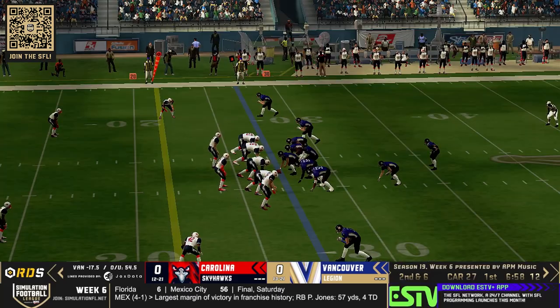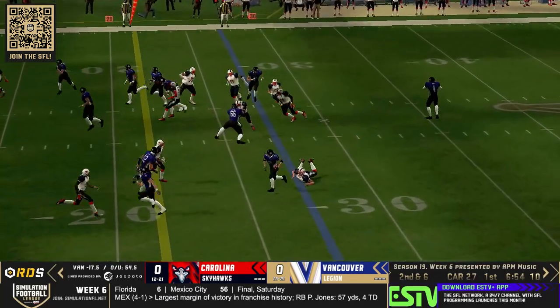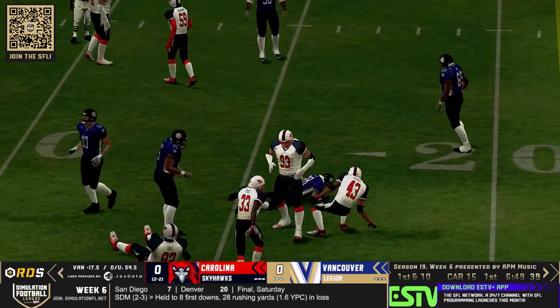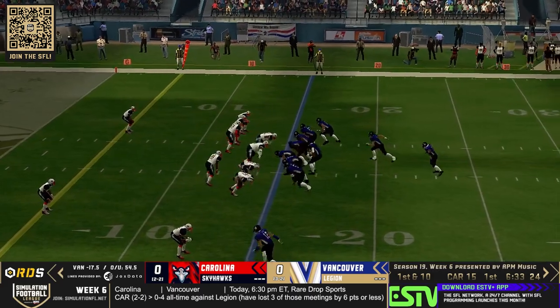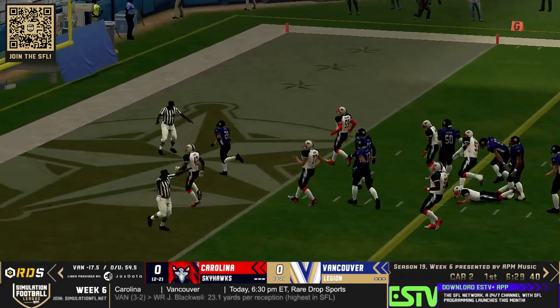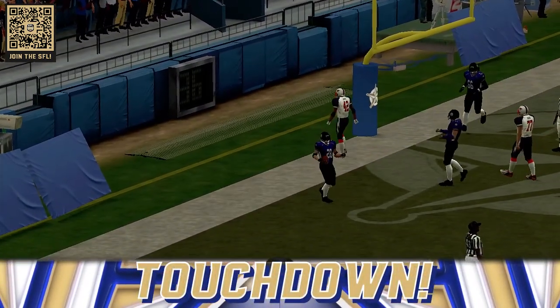Second and six for the Vancouver Legion. They come out in I-formation again — that is Robert Redford. He's got a lot of space and he nearly gets it all the way to the house, but number 43 with a touchdown-saving tackle. I-formation again, handed up through the middle — Robert Redford again, and the seas parted for Robert Redford as he makes the touchdown.